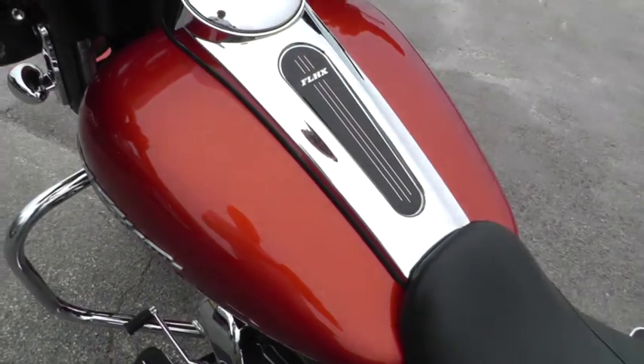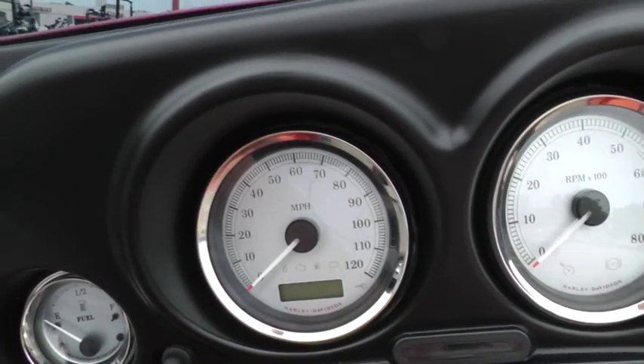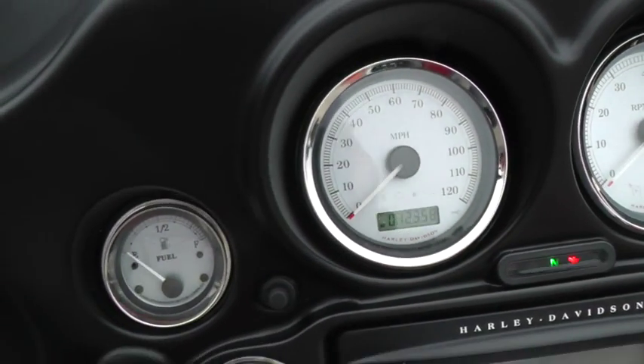This color is sort of in between a burnt brown and an orange — it's just kind of hard to describe, I don't know what the official Harley color is. It's got 12,358 miles on it and full instrumentation.